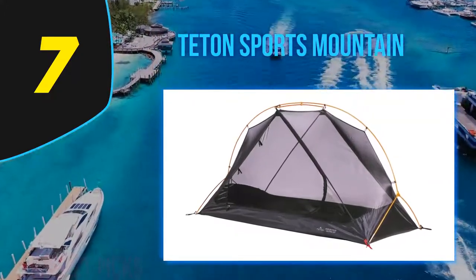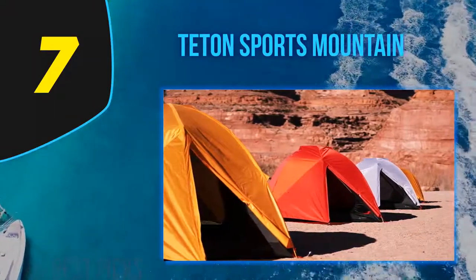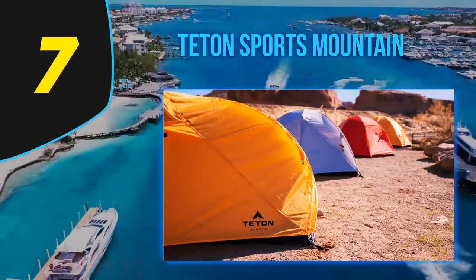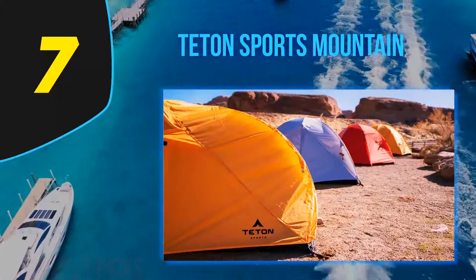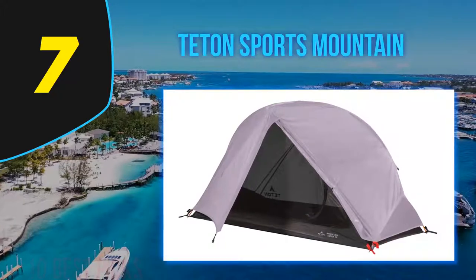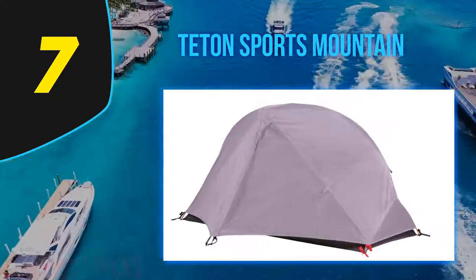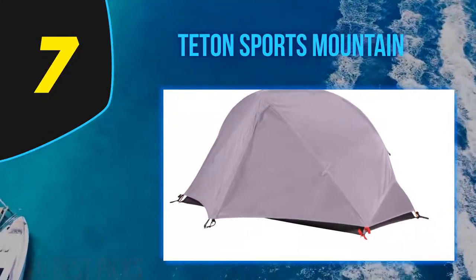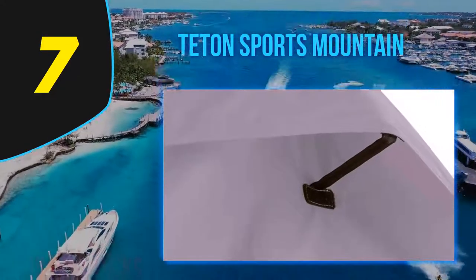Coming in at number seven is the Teton Sports Mountain Ultra Tent, recommended for car camping trips. It is a dome tent available in three colors: gray, yellow, and red. A standout feature is the full mesh construction — on warm nights without a rain fly it offers 360-degree views of the surroundings.